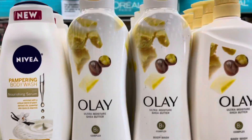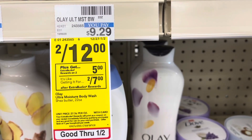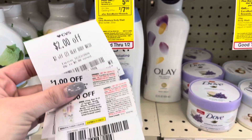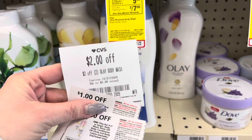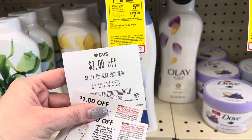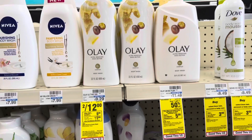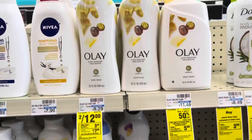Olay body wash is on an unadvertised deal — buy two, get a $5 extra buck. They are also two for $12, so I'm going to pick up two of them. I have a two off of two Olay body wash CRT and I'm going to pair in two $1 off coupons from the January P&G. So I'm going to pay $8, get back five extra bucks, making it $3 for both or just $1.50 each.